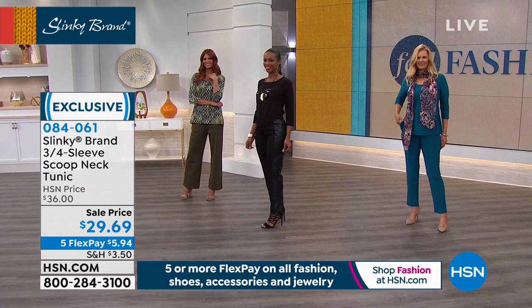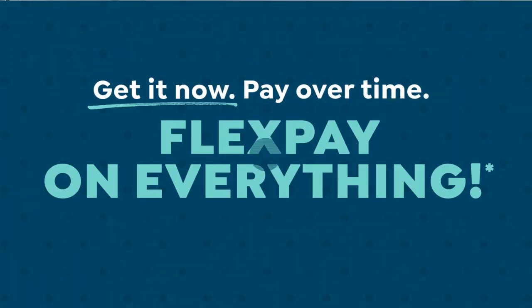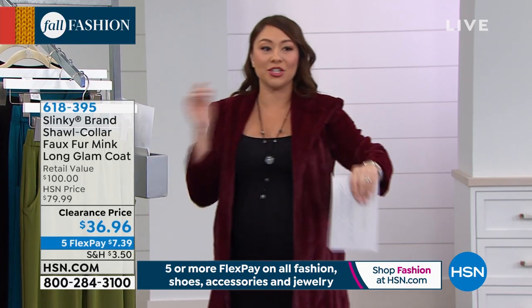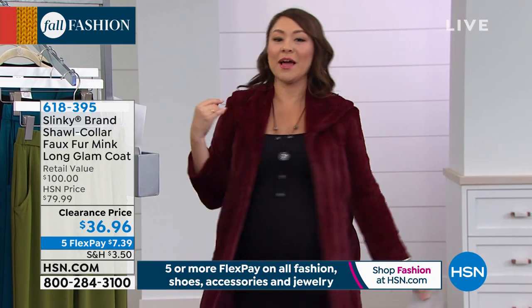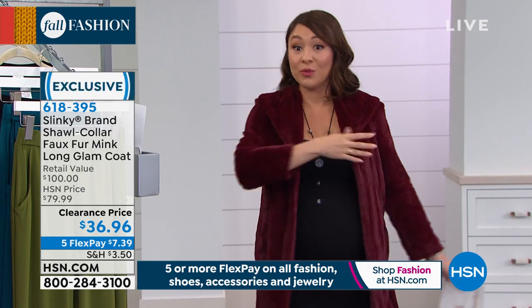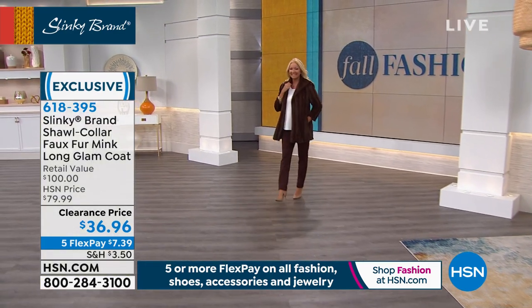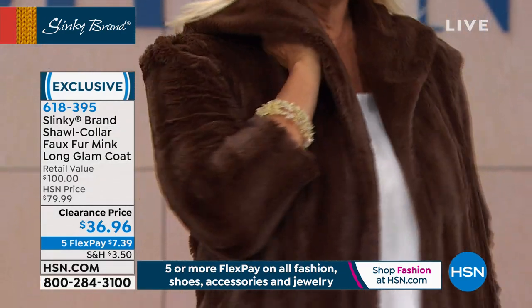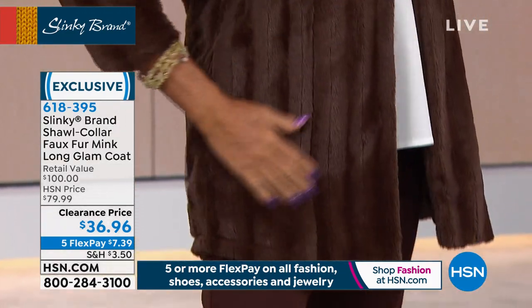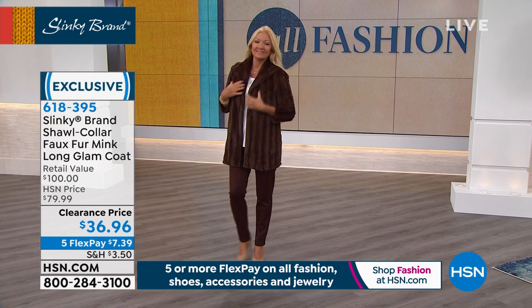Good morning to Lois and D on Facebook Live! I've swapped out because I feel like I'm going somewhere fancy in my faux fur glam jacket. Someone had this on in the hallway and I said, 'Are you going somewhere after work?' She said, 'No, I just love this jacket — I wear it all the time.' It is on super clearance: an $80 jacket worth every penny at $80, today just $36.96. That's the espresso you're seeing on Regina.